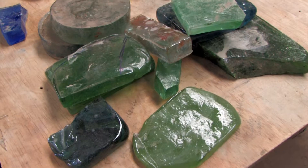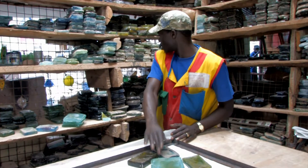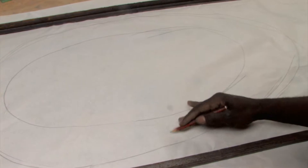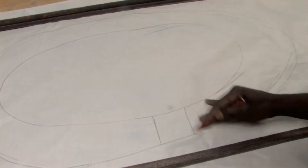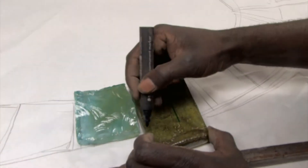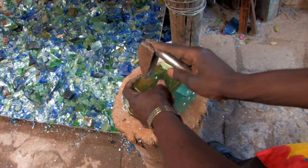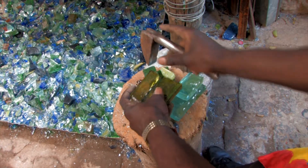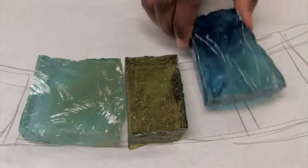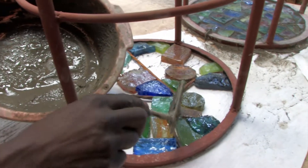A different technique for producing glass products is the dalle de verre, or slab glass method. A design is sketched on a piece of paper with a metal frame attached. Different colors of glass slabs are then selected, marked, and shaped to fit the design.